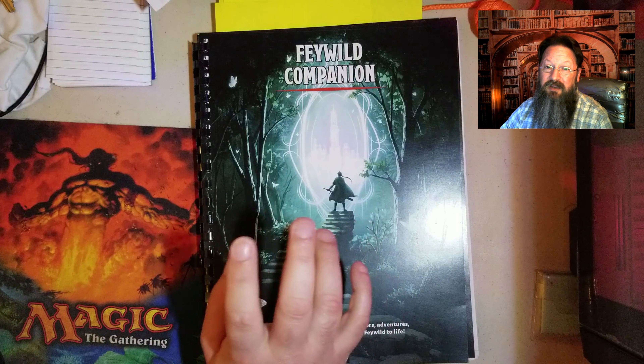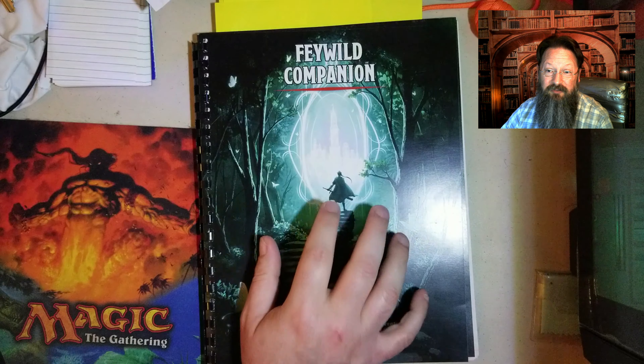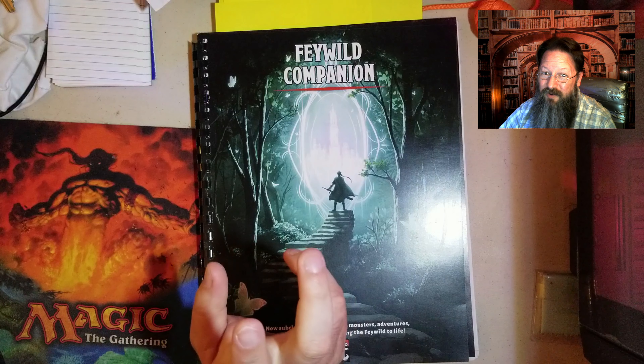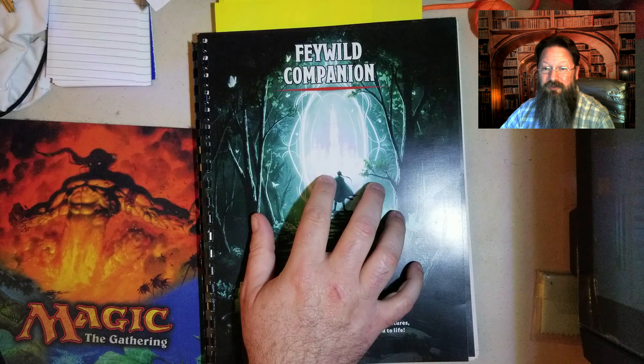Game Masters here, and I hope you've got your red caps on. What we have is a Feywild companion book from Splinterverse. It is available as a downloadable PDF via dmsguild.com. I'll provide a link in the description below. This sucker is right around 150 pages. The artwork is amazing — it is mind-blowing and really rivals anything you're going to find in any of the Wizards of the Coast publications.